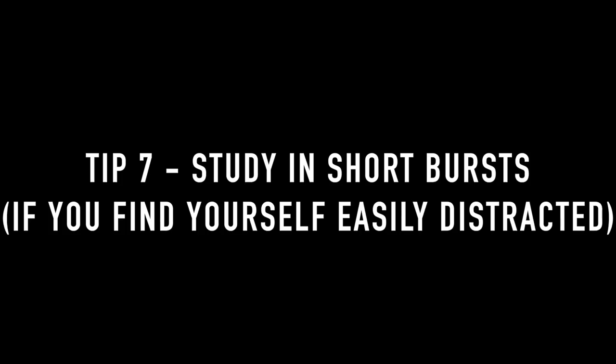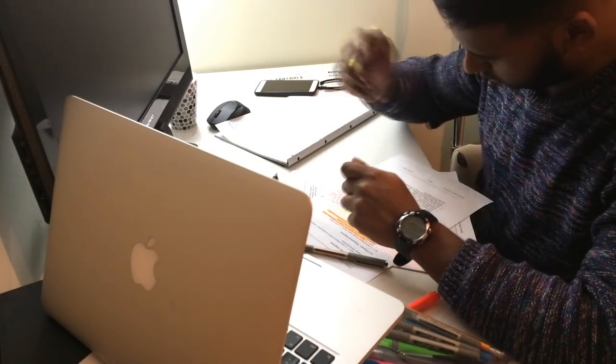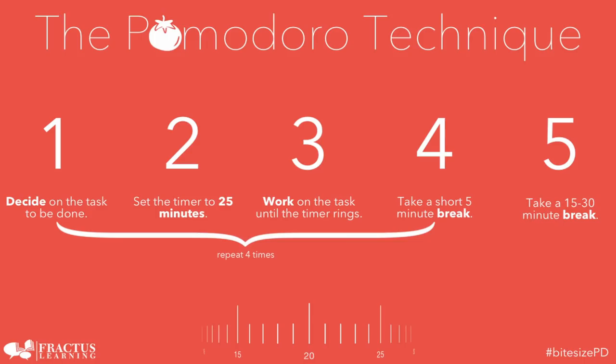My seventh tip is to study in short bursts rather than attempting long study sessions. For me, the sweet spot is about one hour of studying followed by 10 minutes of break, but on average most people stay focused for about 45 minutes — roughly the same as a driving test. If you struggle to stay focused, I'd recommend trying out the Pomodoro technique. Links are in the description for what it is, along with recommended apps and websites to help you get the most out of it.